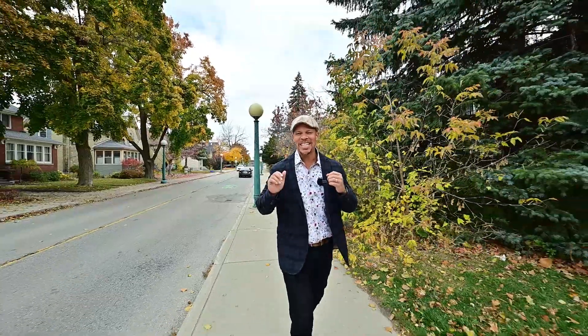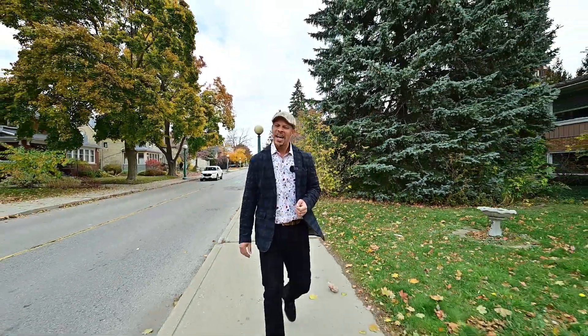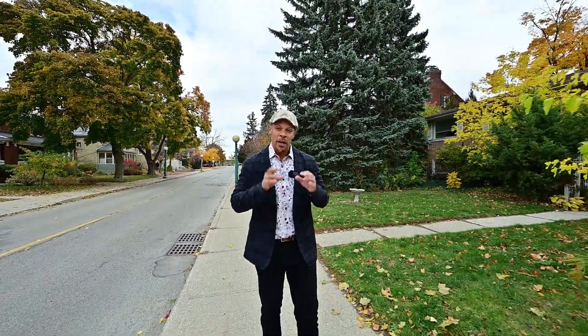Welcome to the Civic Center District of Kitchener. This place is filled with history, so much beautiful architecture, and also a fantastic location — so close to the library and also Centre in the Square. Might I be able to show you a chance for you to own your own piece of history?